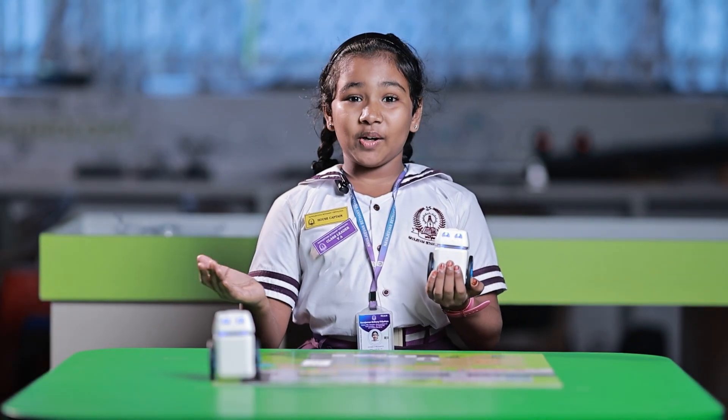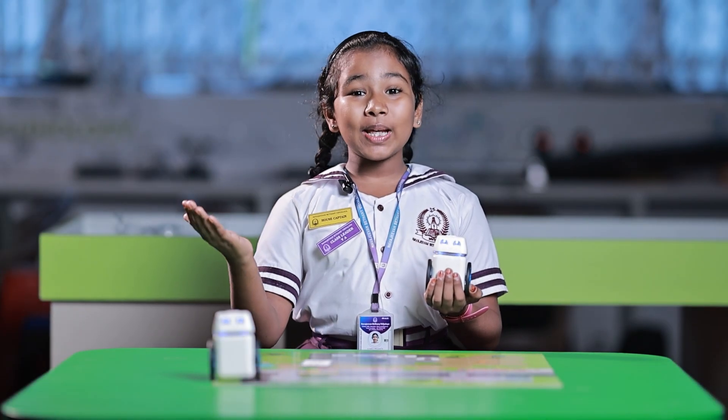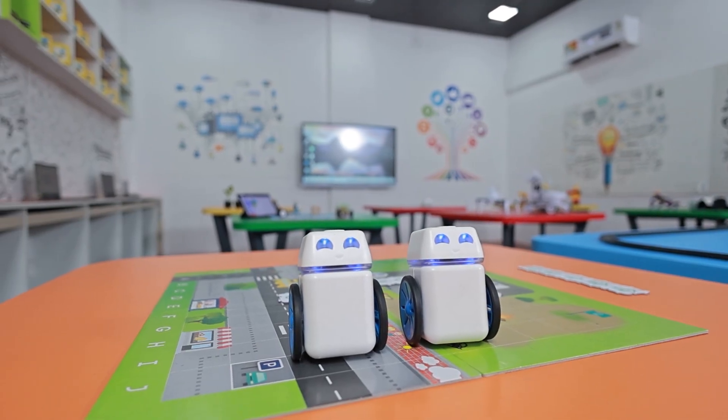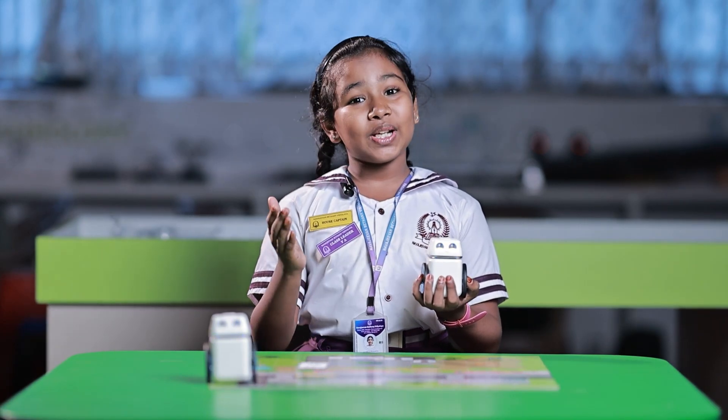Welcome to the world of Cubo robots, where learning meets fun. It's the world's first educational robot. There are no language barriers. It also provides a screen-free and digital way of learning.